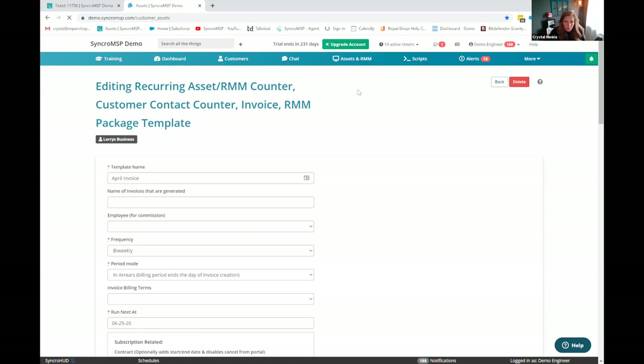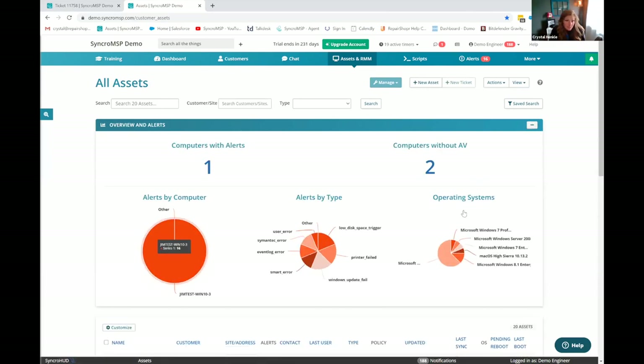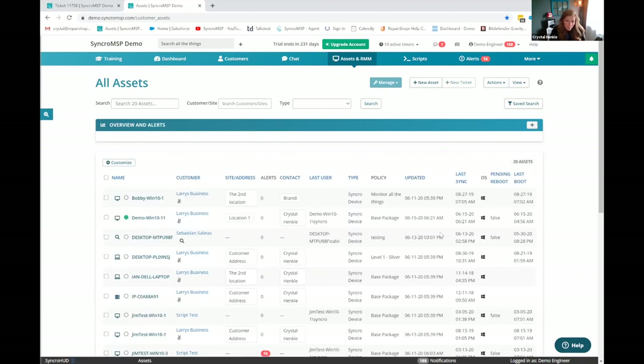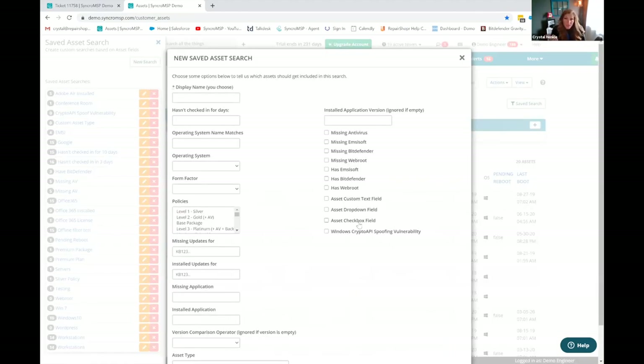Let's transition over to the RMM. This assets and RMM screen gives you a list of all of your endpoints. You can search by customer, site, or asset type. We gave you the ability to minimize this section — that was a huge request just to be able to quickly get to your assets. I like to show off saved asset searches — I just showed during a recurring invoice that the workstation line was pulling from a saved asset search I created. But this could be for anything: billing, using our mailer module to send a mass email based on everyone who does not have Bitdefender installed. You can drill down to who has a specific application installed and what version.